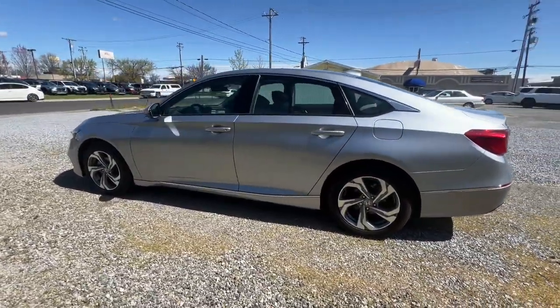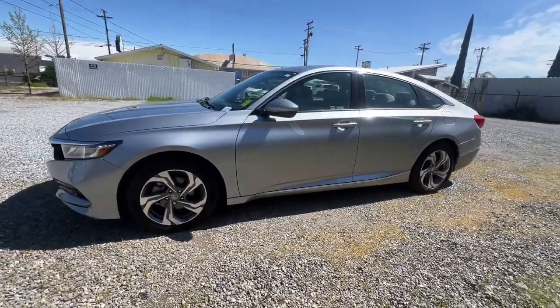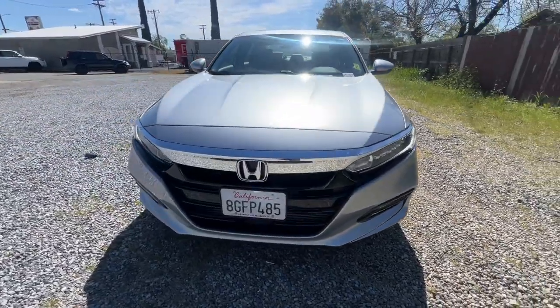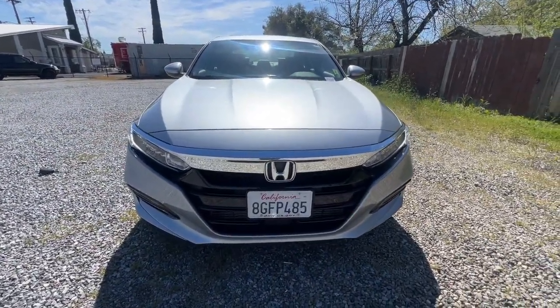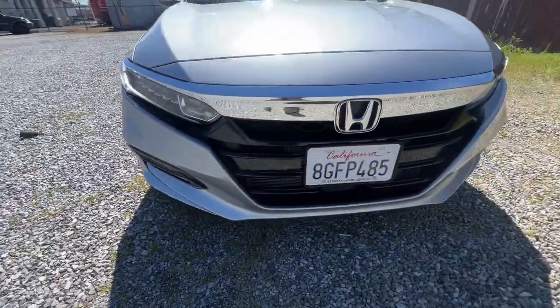The following are some of this vehicle's highlighted options: Apple CarPlay and/or Android Auto, Navigation System, Keyless Entry, Moonroof, Power Passenger Seat, Heated Mirrors, Fog Lamps, Satellite Radio, Backup Camera, Dual Zone AC.